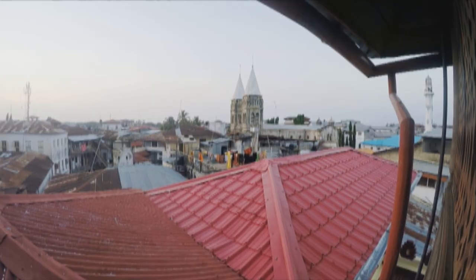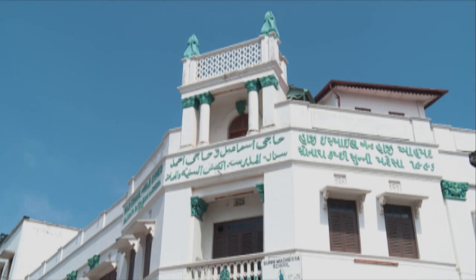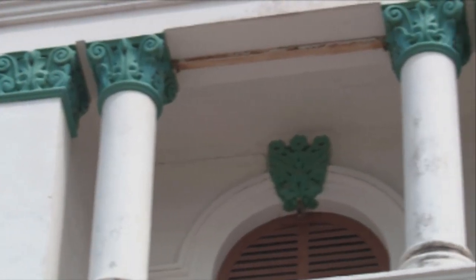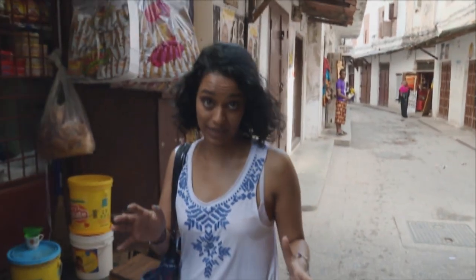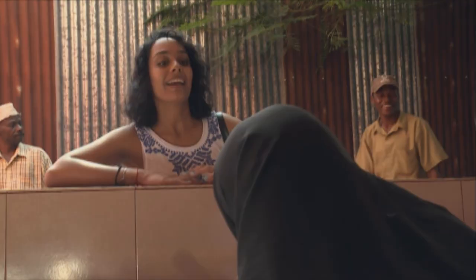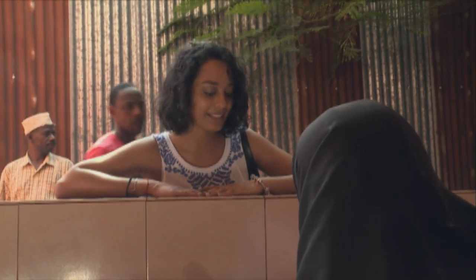From a high enough vantage point you can view Stonetown from one end to the other, and there are around 1,700 buildings crammed into the area. It's still quite early in the morning but the city is starting to wake up a bit. The nice thing about that is I can smell some really good food and I'm hungry. Jambo, can I have one chapati please?